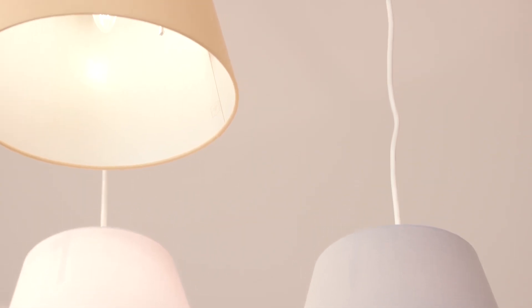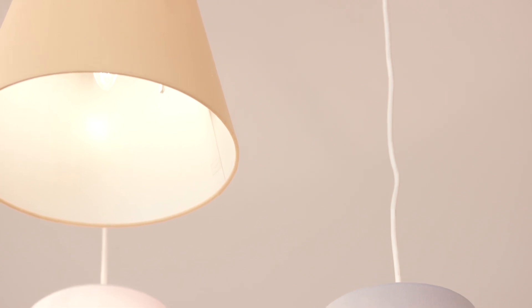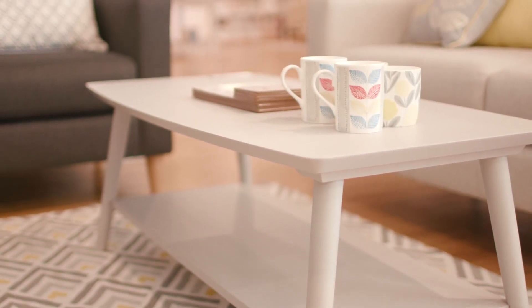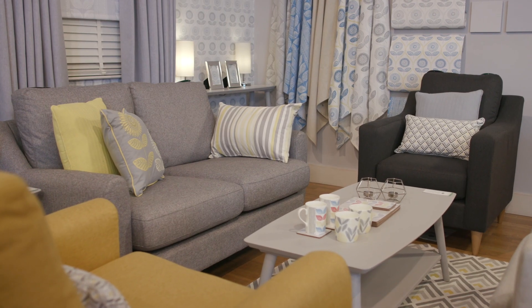Editions shades come in all the key colors for the range — slate, honey, and dove gray. Editions also has a new range of cabinet furniture, the Gibbs, defined by clean lines and a smooth modern gray finish. Choose from coffee tables, console tables.